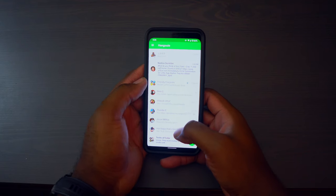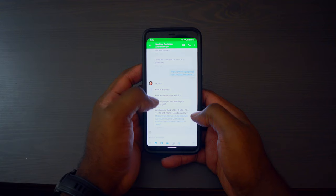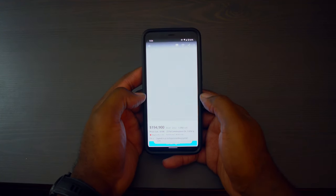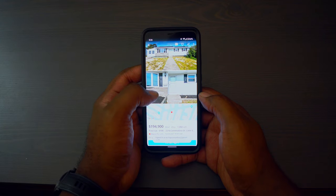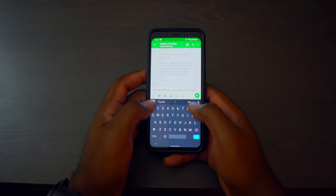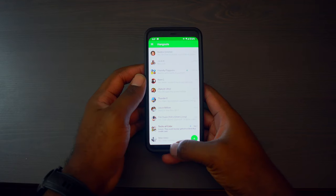Next up is Google Hangouts. I know it's officially dead, but it's just something I've got so many people used to using. Me and my wife use it as a chat, and a lot of my colleagues use it to keep in touch on a pretty much daily basis. Until they officially kill it off, I'm still using Hangouts — it just works for me.